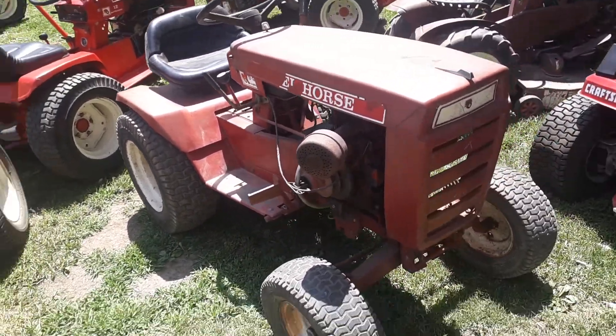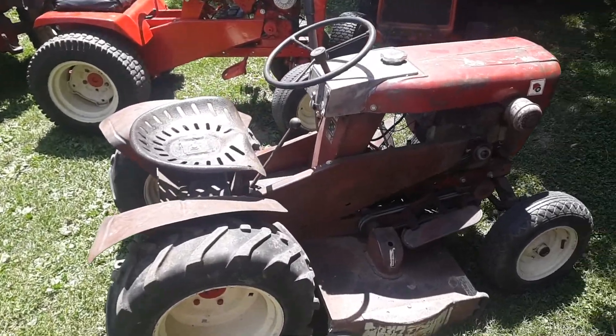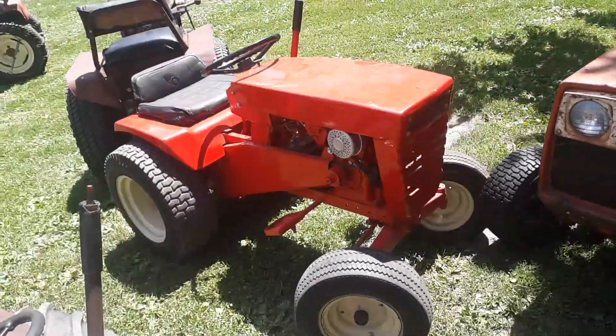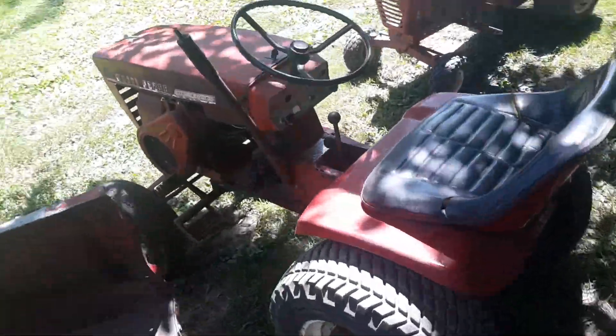The Wheel Horse B80. The 701. The 856. The G16 did not go but it is in the video now. The Commando 8 with the 4 speed.